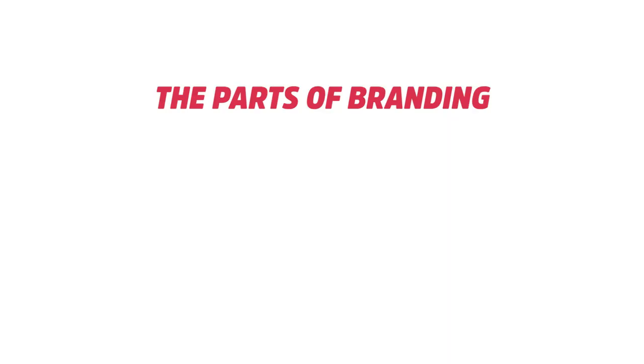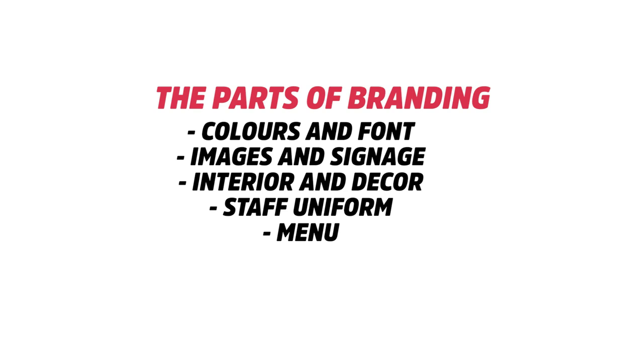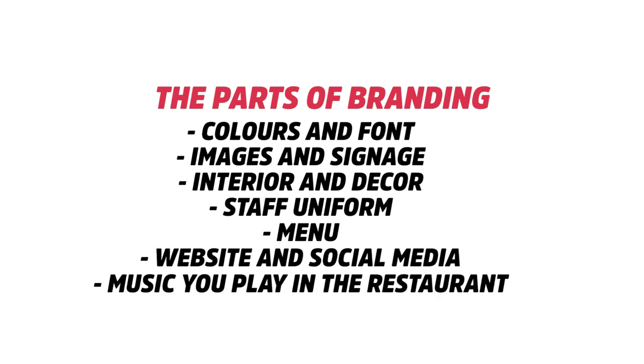Branding includes your colors, the font style you use, images, signage, the interior decor of your restaurant, staff uniforms, your menu, website, social media, and even the music you play in your restaurant. All of these play an integral role in the branding of your business.